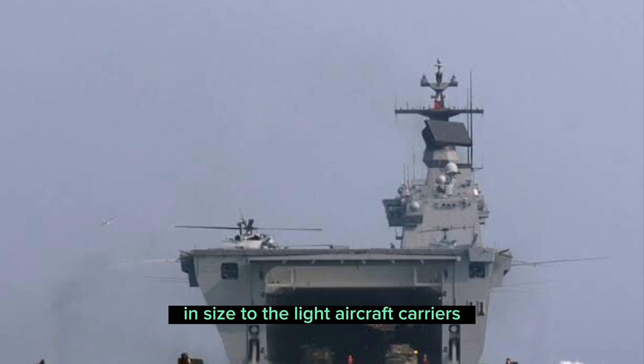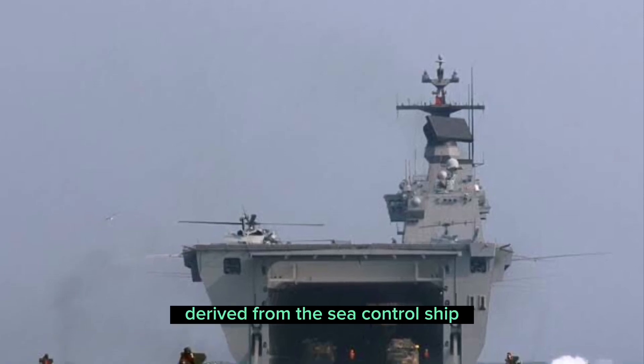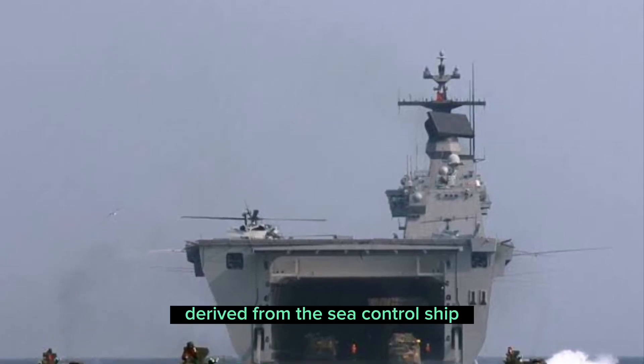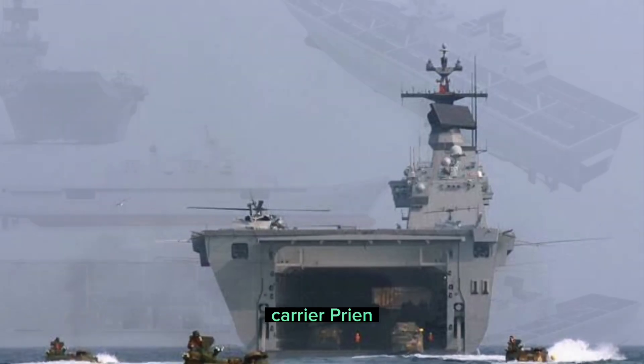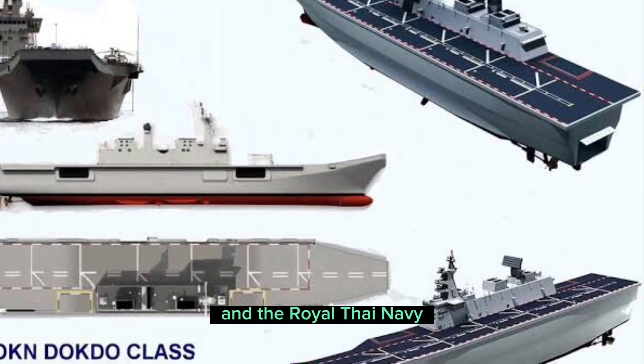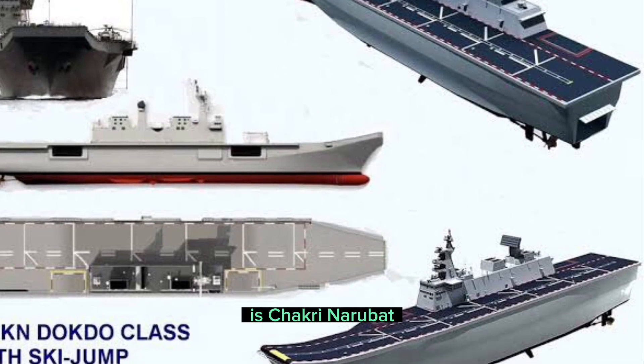Dokdo is similar in size to the light aircraft carriers derived from the sea-control ship concept, such as the Spanish Navy's former aircraft carrier Príncipe de Asturias and the Royal Thai Navy's Chakri Naruebet.